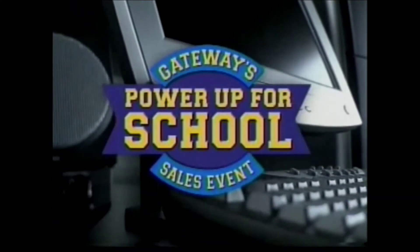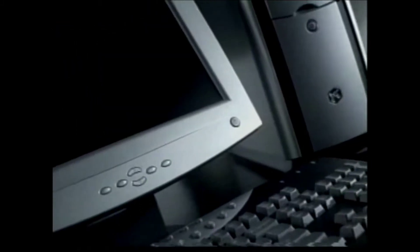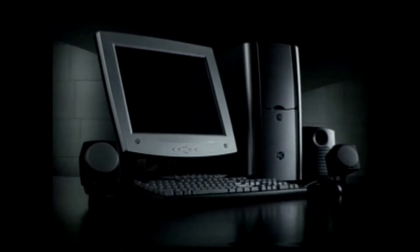Moo. School is just around the corner and Gateway's Power Up for School sales event is going on now. So get to your local Gateway store today for great deals on our sleek new desktops, like the Gateway 500S.